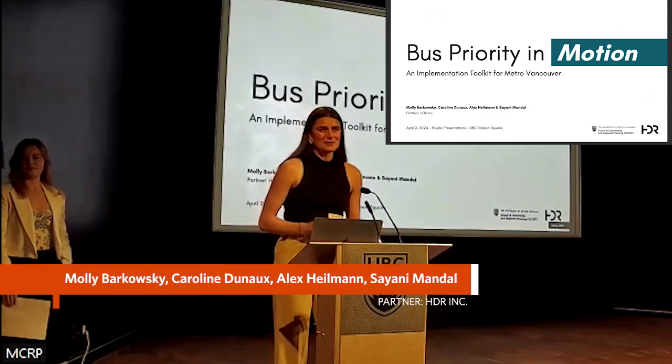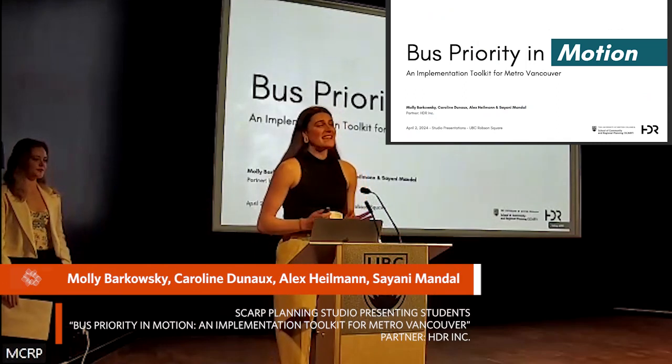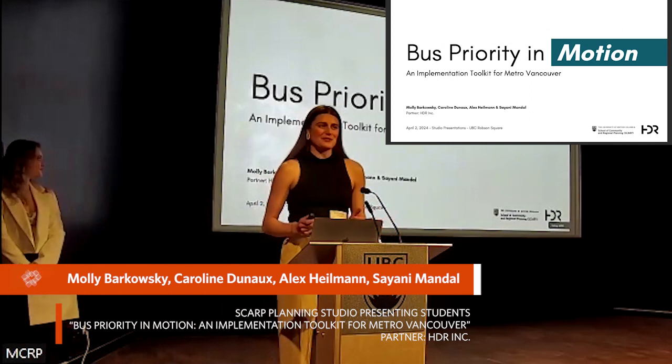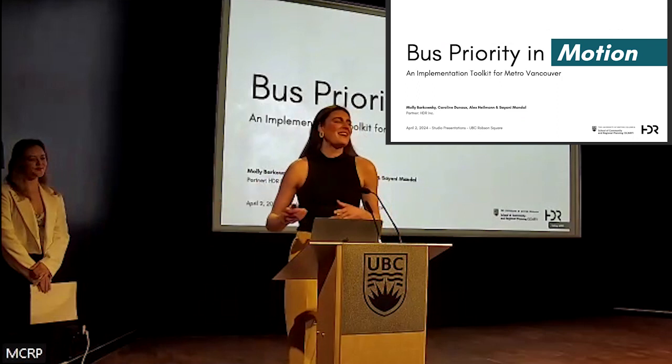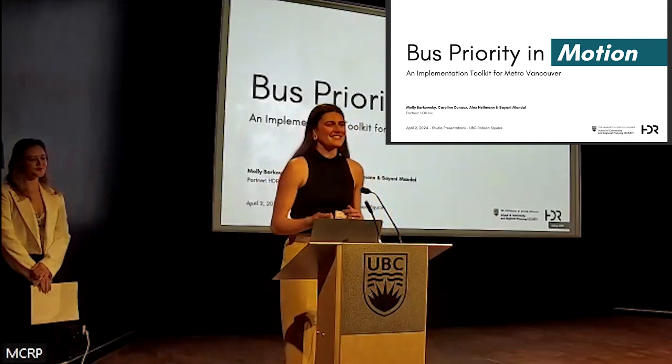Today we're pleased to present Bus Priority in Motion, an implementation toolkit for Bus Priority in Metro Vancouver. My name's Molly, and I'll be presenting alongside Caroline with Shayoni and Alex, our team members in the audience.